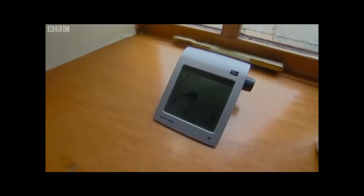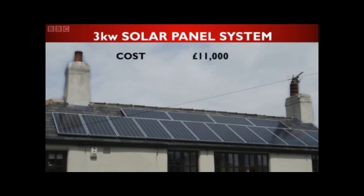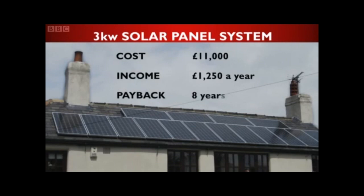The cost of my solar panels came to £11,000. My income per year, including government tariffs and savings on my electricity bills, is £1,250 a year. Which means after eight years, they will have paid for themselves and will be making money.